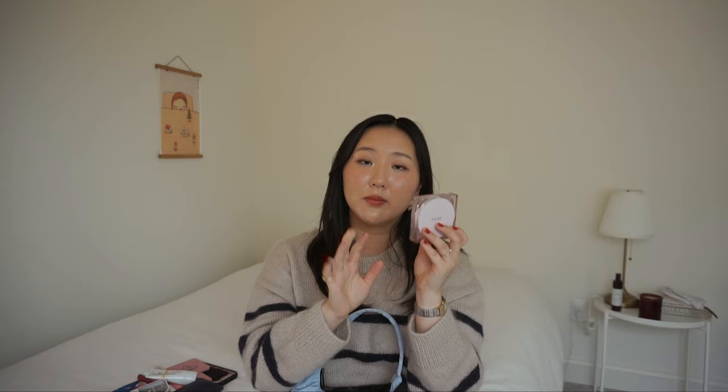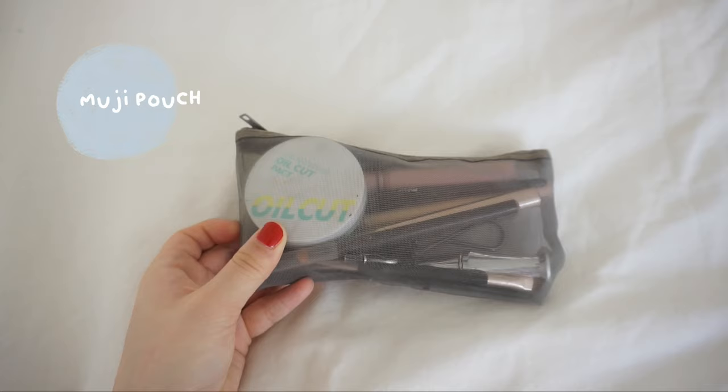My card holder is from Chloe — I love it mostly for the color, it's a beautiful sage green. I don't carry cash, so I just have my IDs and cards in here. Next I have my Cleo cushion — the Killcover Mesh Glow Cushion. It's very hydrating, gives a nice glow, and has really good coverage.